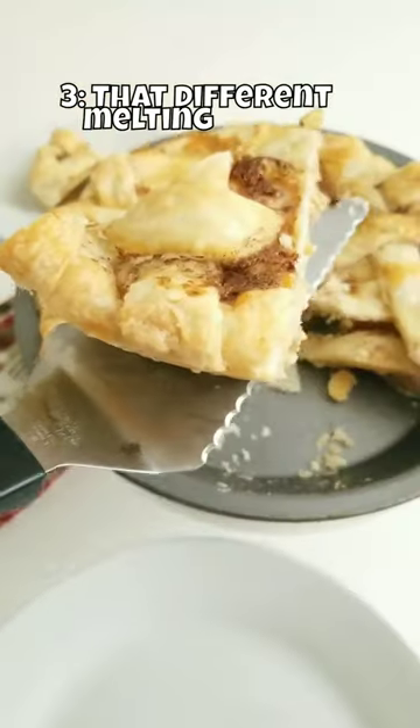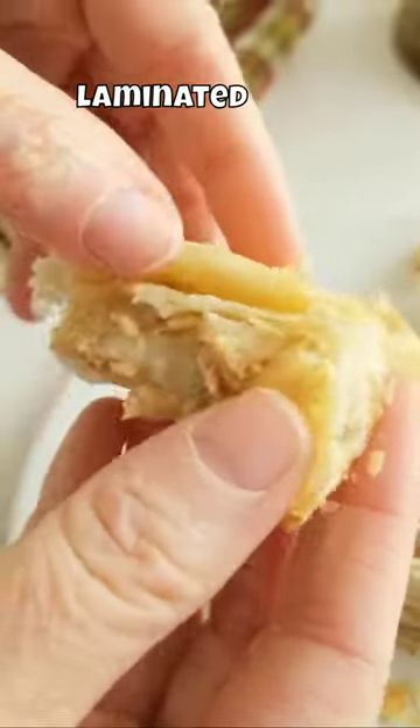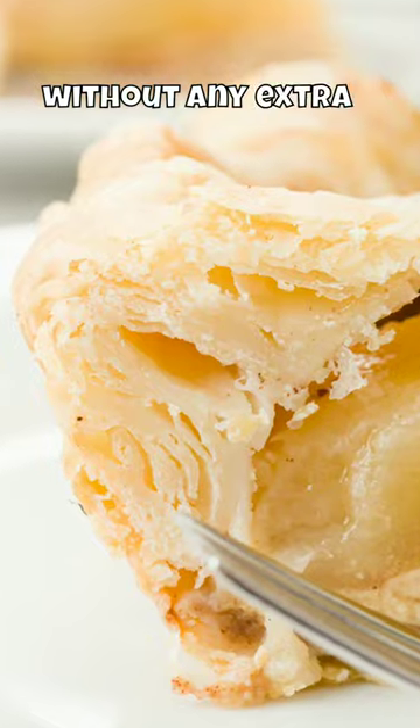3. That different melting point affects how pie crusts bake. They end up laminated like croissants without any extra work.